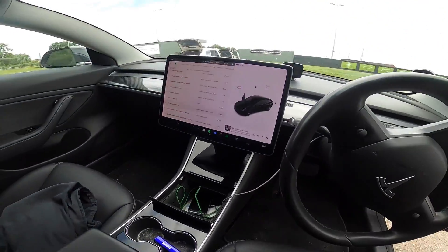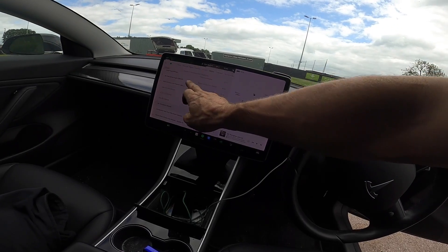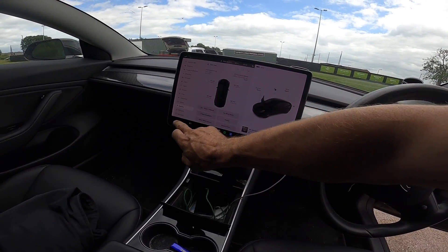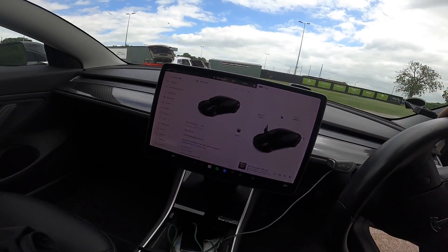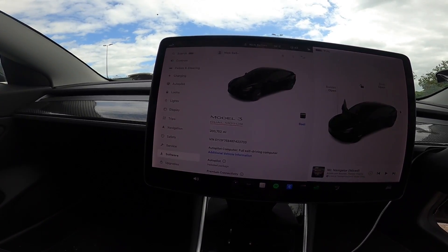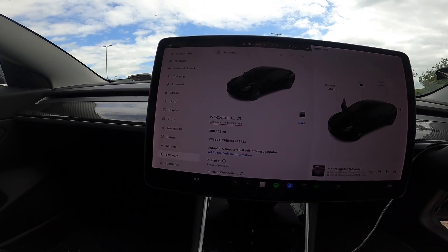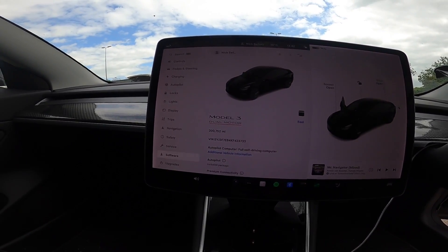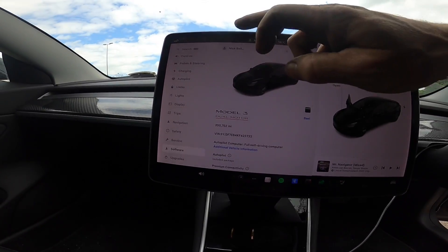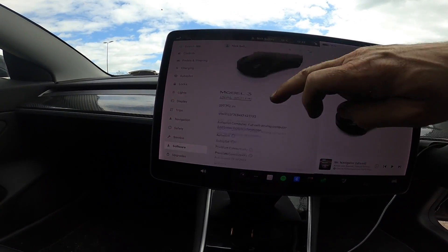All of the interior still works absolutely perfectly. This is actually what's called a P-minus — a performance model but without all the kit. There are not many of these around; it's a bit of a rare car. The odometer shows 200,752 miles, so no doubt about that.